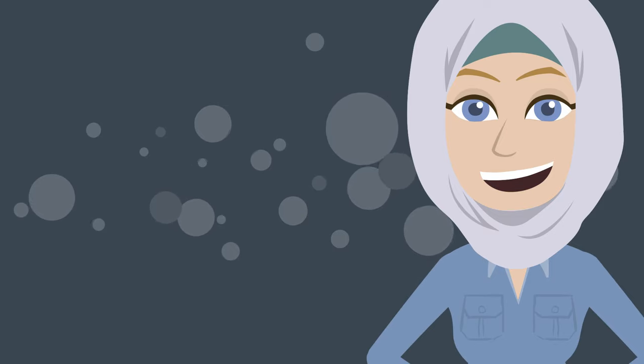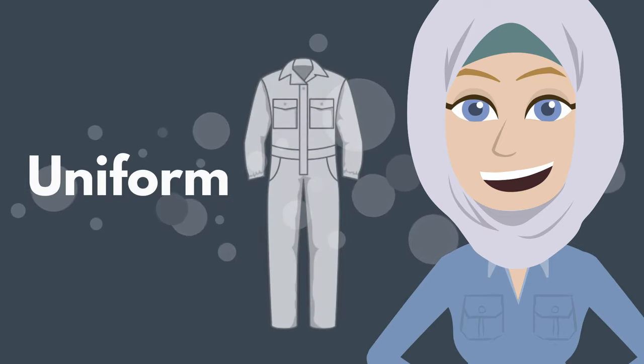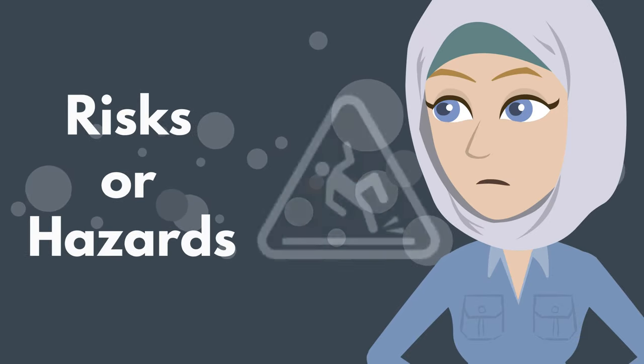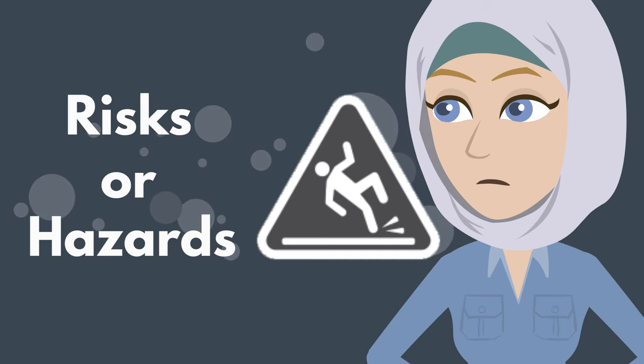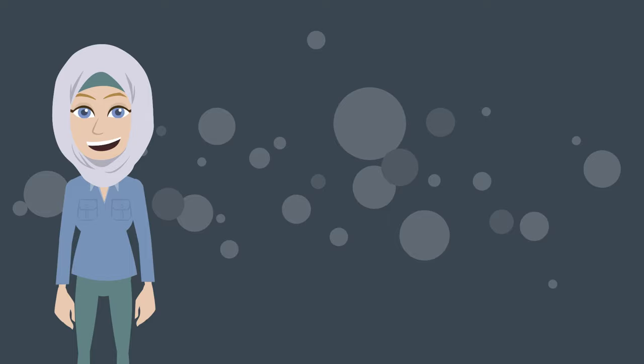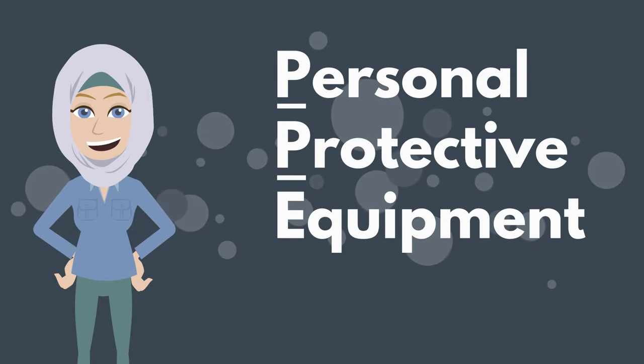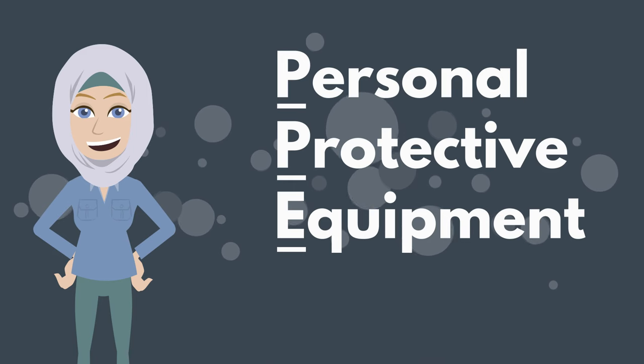In many workplaces, you will wear a uniform. In some workplaces, there are risks or hazards. If so, you will wear special equipment. This is called personal protective equipment, or PPE.